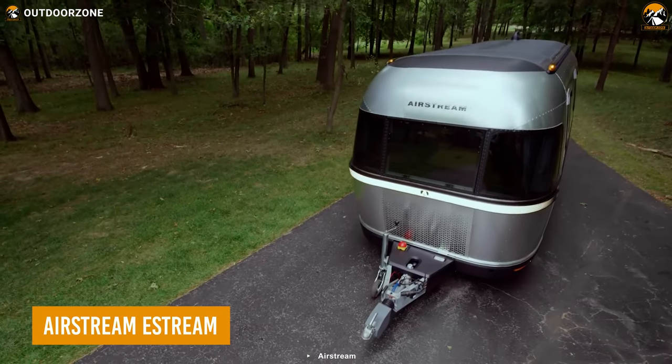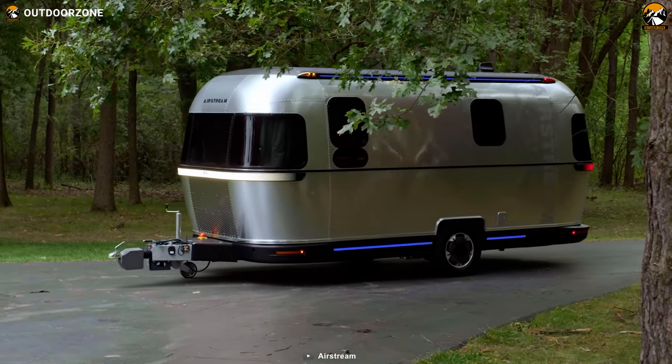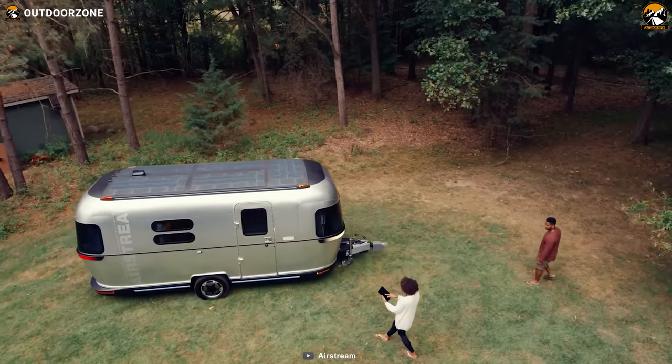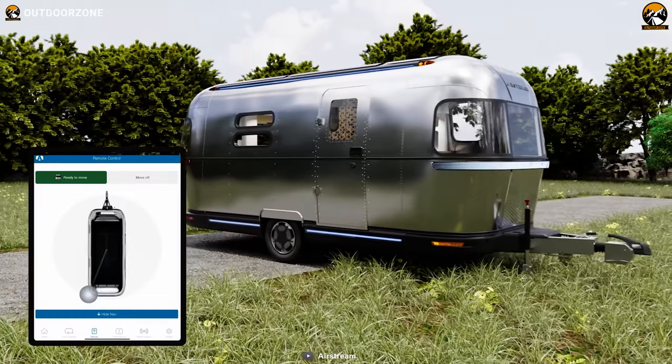The Airstream eStream is a cutting-edge concept camper trailer that combines futuristic driving and living features. The drivetrain integrates with the tow vehicle for an optimized towing experience, and the trailer's advanced sensors and stability controls mean you don't need a weight distribution hitch.